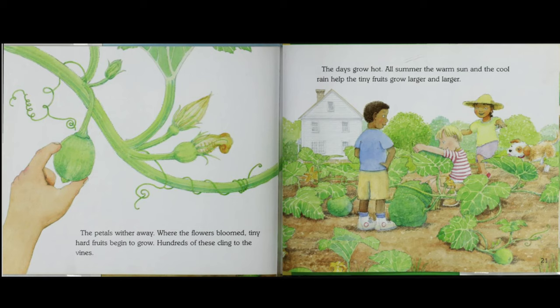The petals wither away. Where the flowers bloomed, tiny hard fruits begin to grow. Hundreds of these cling to the vines. The days grow hot. All summer, the warm sun and the cool rain help the tiny fruits grow larger and larger.